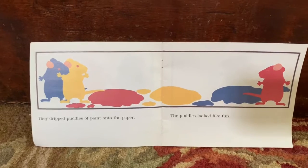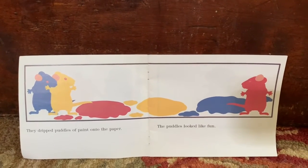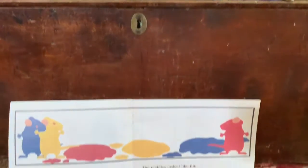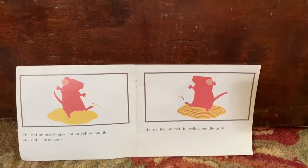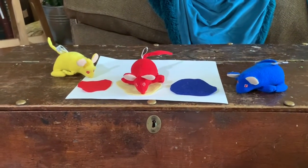They dripped puddles of paint onto the paper. The puddles looked like fun. The red mouse stepped into a yellow puddle and did a little dance. His red feet stirred the yellow puddle until...